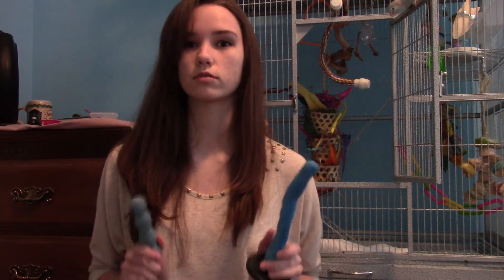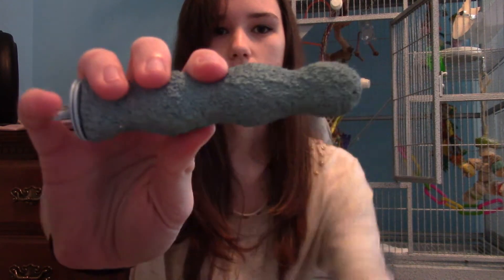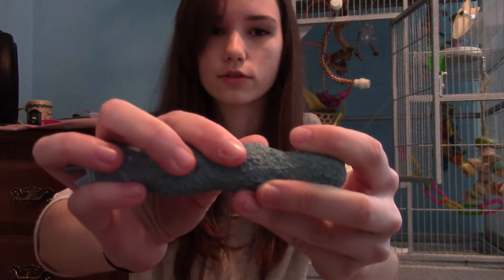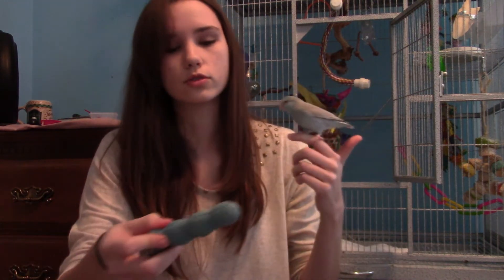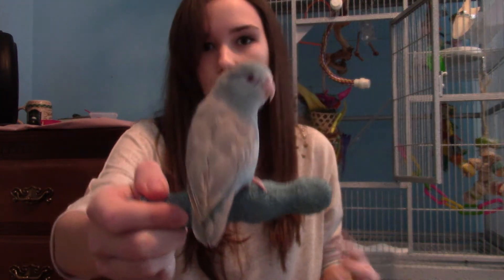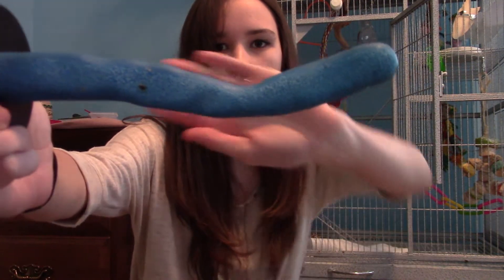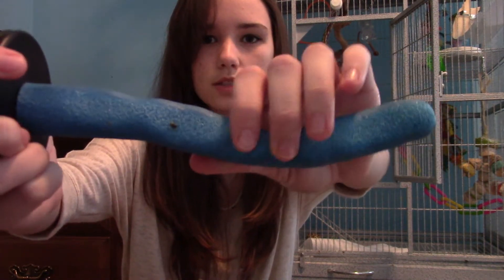The two perches I use, which are probably the only ones I really think you should use, are cement perches. It's not really chunky - it's smooth, kind of like asphalt would be the word I'd use to describe it. So when they stand on it, it's not scraping away at their feet - it's scraping at their nails but it's comfortable for their toes. The other one I use is the half-sanded ones. It's not sanded where the pads of their feet go, but it's sanded on the sides, so it also doesn't scrape away at their feet.